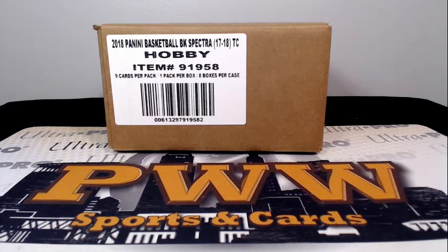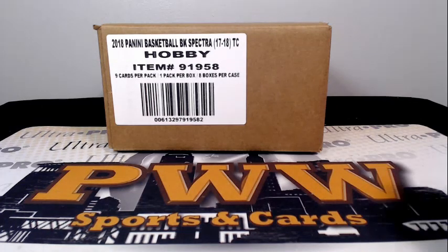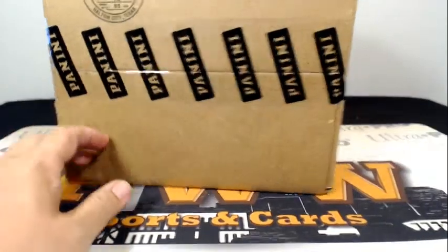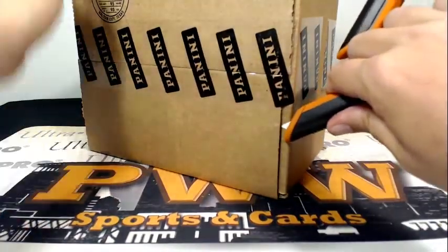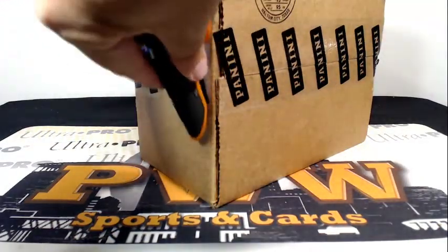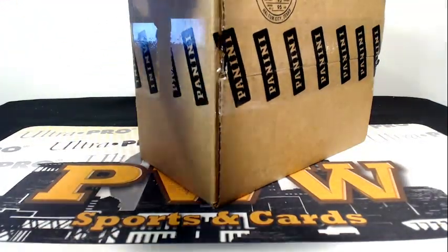Good evening everyone, this is Scott with Prestige Worldwide Sports and Cards, PWWCards.com. We're getting ready to break another half case of 2017-18 Panini Spectra Basketball. This is Spectra half case break number 3. It is Sunday, July the 22nd. If you would like shipping insurance, signature confirmation, and/or a magnetic OneTouch case for any hits you get in the break, just go to PWWCards.com.